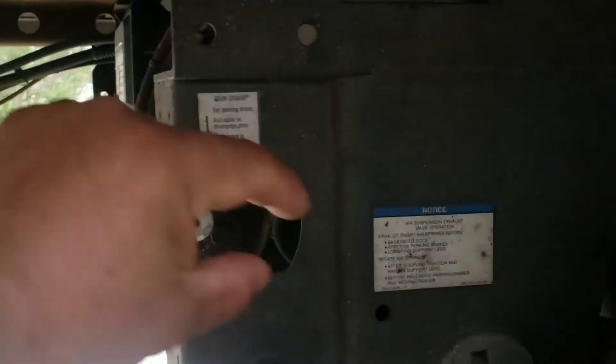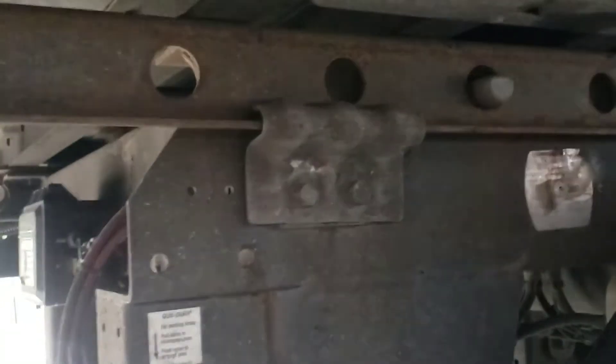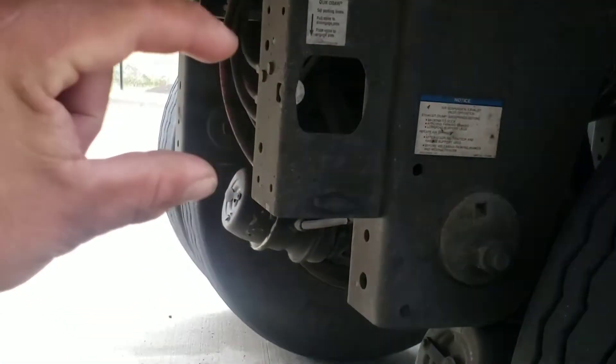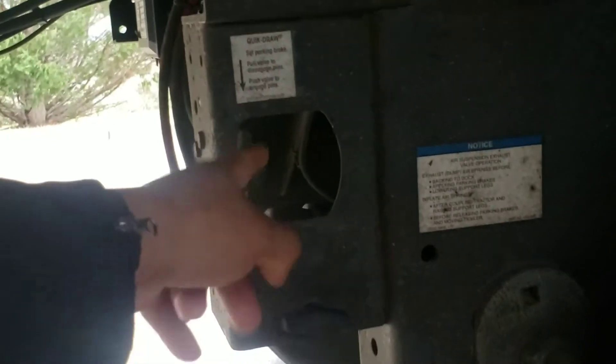Some trucks have a bar here to release the pins. Most brand new trucks have a push button release. Some older trucks have a low bar that you need to check — it should be in the locking position. The locking position is most of the time all the way in at the bottom; releasing is when you're pulling up. Make sure it's not leaking because it's controlled by air.